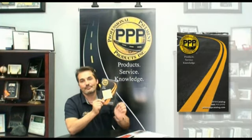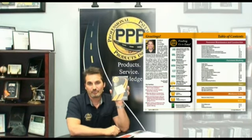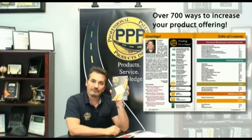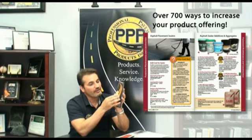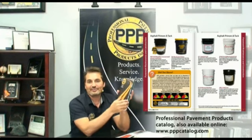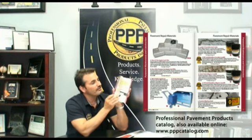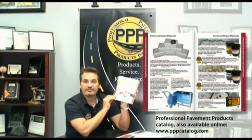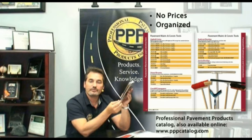The next thing I'm going to talk about is this book — in this book there are over 700 ways to improve or increase your service and product offering. This is our catalog. There are no prices in this catalog. It's very well organized, professional, and shows photos of the products and their usage.